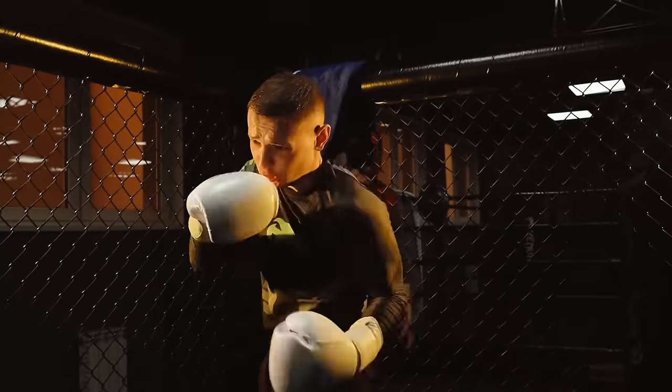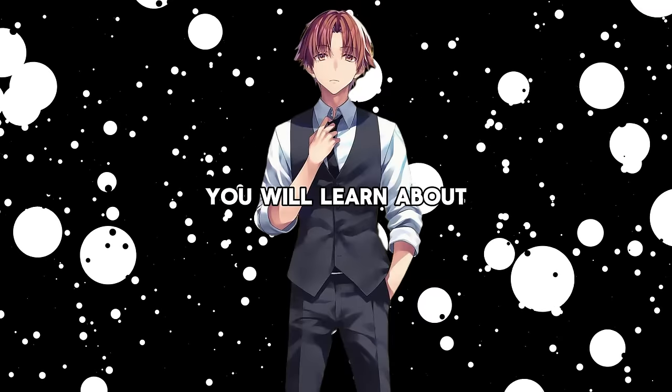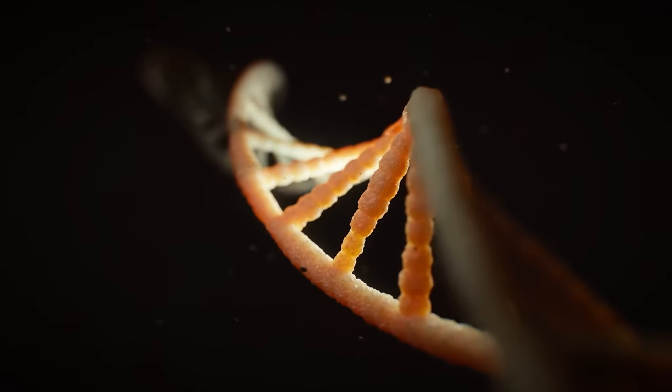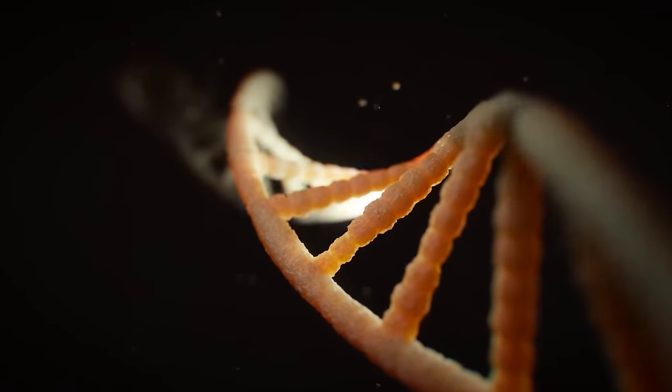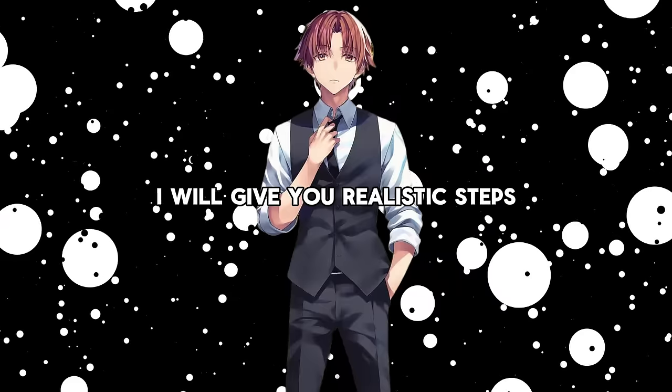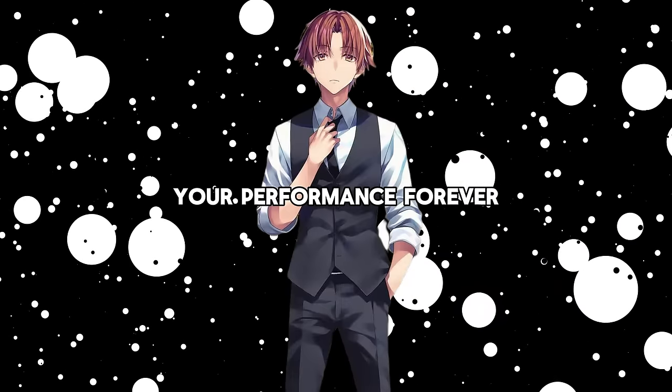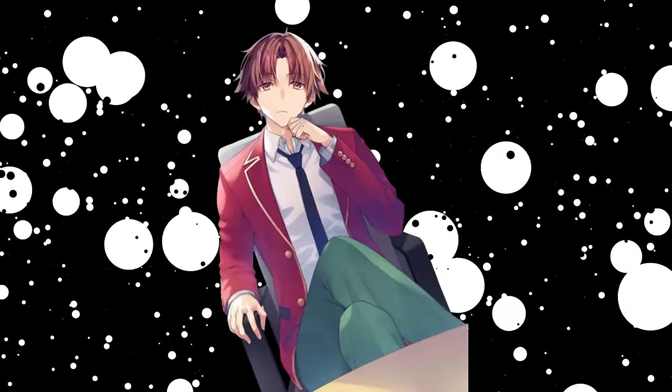Gone would be the shackles of limiting self-beliefs, replaced by relentless progress. Today, you will learn about how to transform your room into a workspace which leverages all the scientific research to create the most optimal environment, even surpassing the fictional white room. I will give you realistic steps you can take immediately to change your performance forever. So let's sit up straight and lock in.